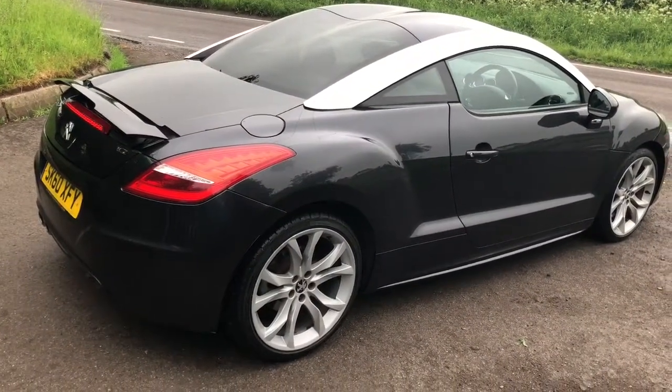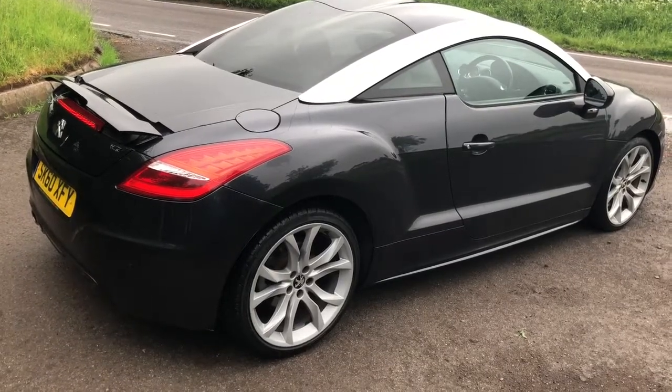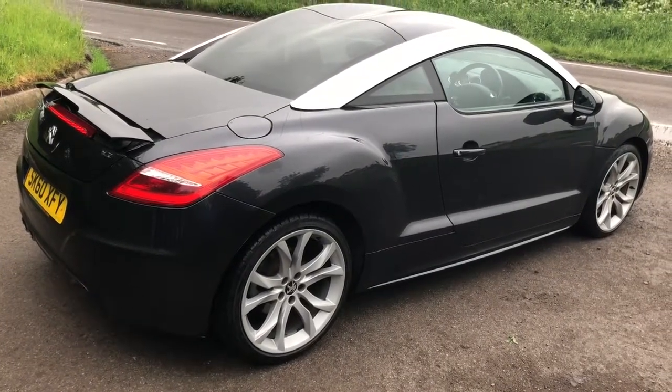Spoiler's up as you can see. Obviously you can have it in automatic mode if you wish, and the spoiler will come up at a set speed, but I think it just looks a bit more sporty with the spoiler up.